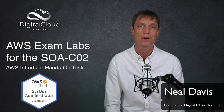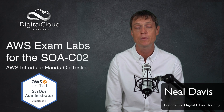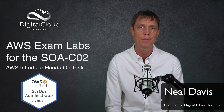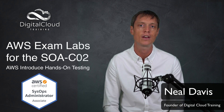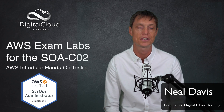We don't know too much more about it at this stage. We don't know how many labs there are going to be. AWS state in the exam guide that you'll need about 20 minutes per exam lab, but they don't tell you how many you're going to have. At the beginning of the test, you'll find out how many questions and how many exam labs you're going to need to complete.